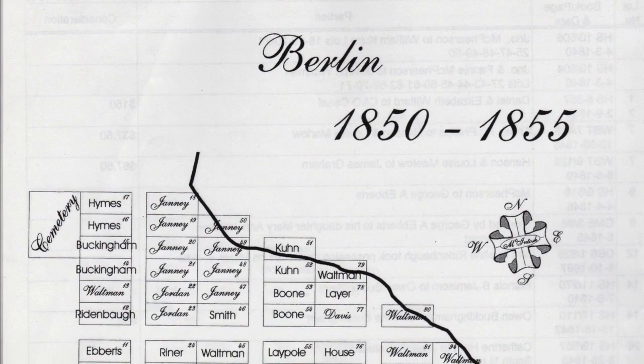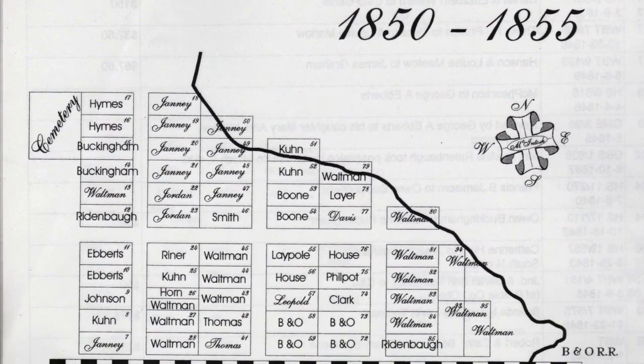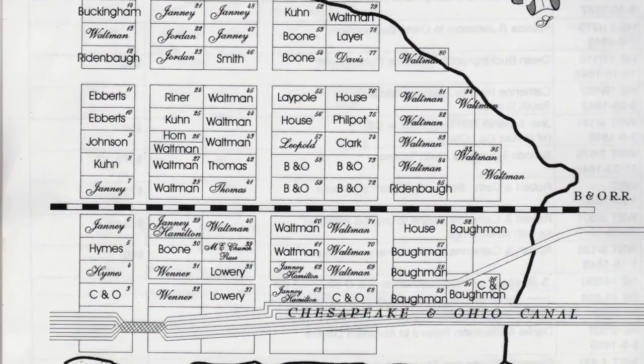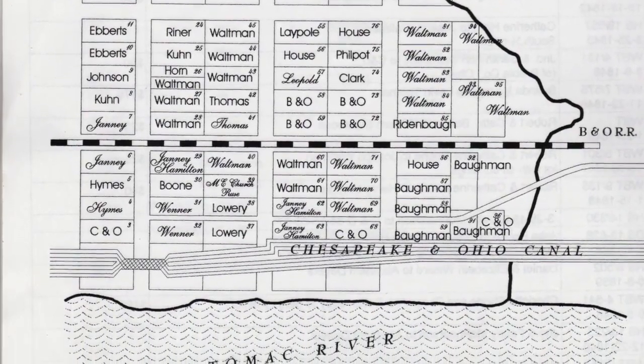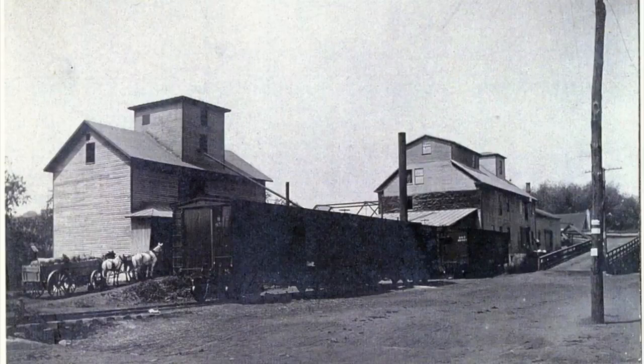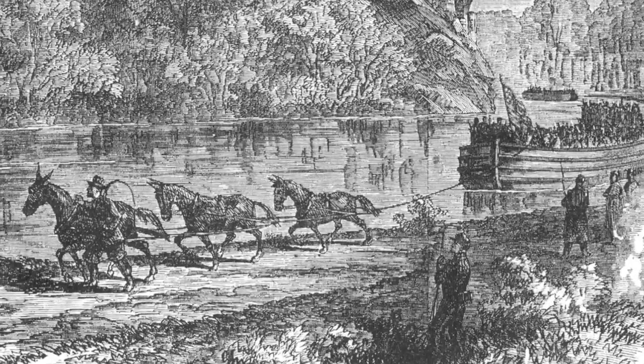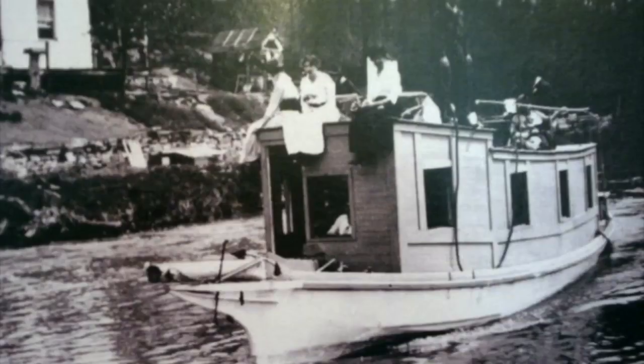Both the C&O Canal and the B&O Railroad reached Berlin in 1834. The railroad built a warehouse and employed a local section gang. Berlin then thrived due to the C&O Canal. Over the years, the canal boosted the agricultural economy, assisted by a flourishing flour mill and enslaved labor. The C&O Canal finished construction to Cumberland in 1850, eight years after the B&O had arrived. The canal, along with the railroad, moved goods during the Civil War. Berlin was certainly a canal town into the 1870s, with a population of around 300 and several businesses. Berlin-Brunswick claimed mile marker 55 along the C&O Canal, as well as Lock 30, of the 74 lift locks along the route.